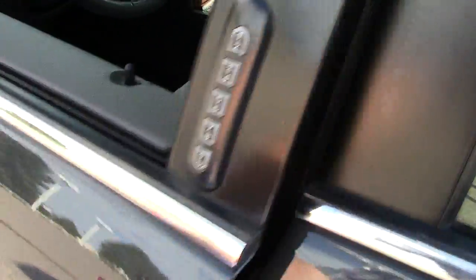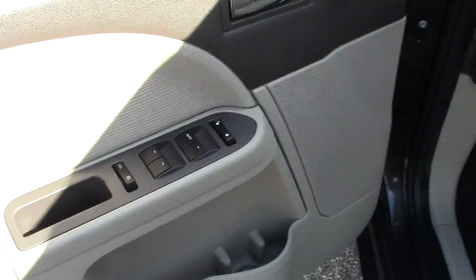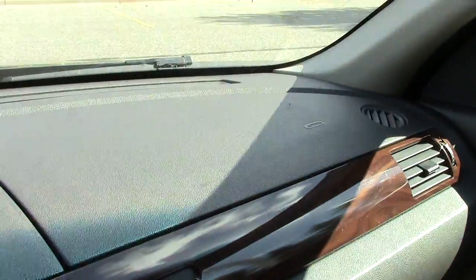On the inside, all your power controls and power seat controls. These are cloth seats, and you can see the airbag in the side of the seat, as well as in the steering wheel and one up on the dash. It also has side impact airbags, so it's a very safe vehicle.